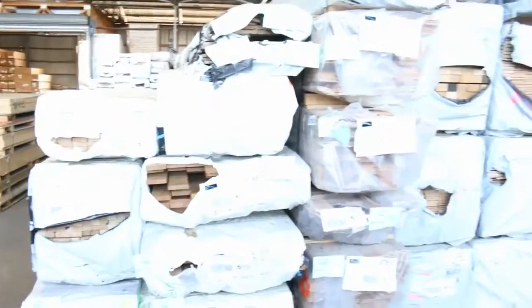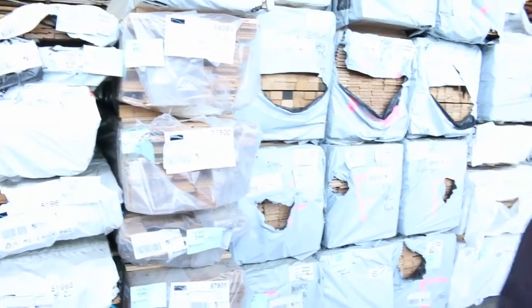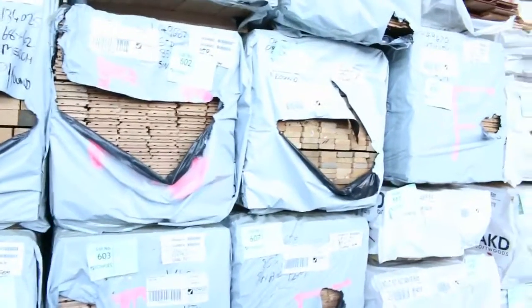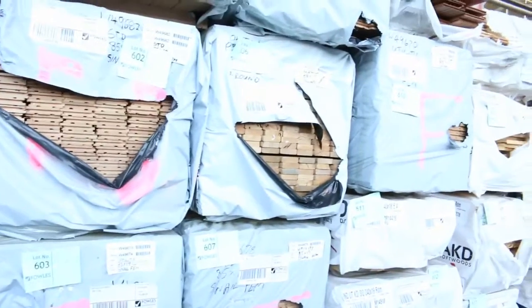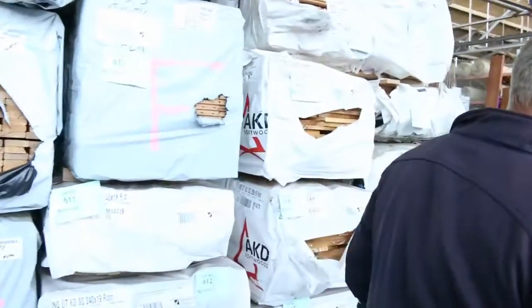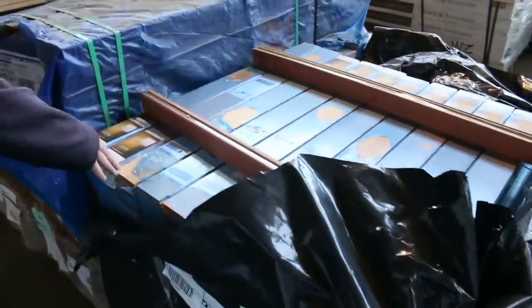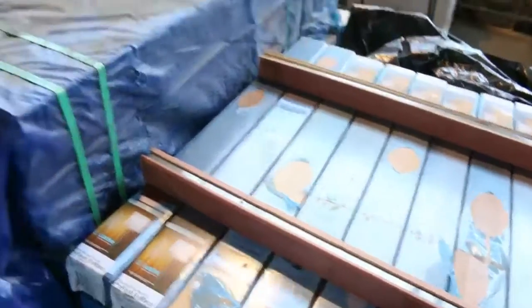Making our way under some mountain grey gum decking — really nice looking stock there in a 90 by 19, about 10 or so packs of that. Plenty of vic ash flooring in the 85 by 19 in two different grades: a utility grade and a standard-and-better grade — always good value. Also a bit of dressed pine boards, cedar lining boards, and pre-finished cedar lining. And we've got some doors as well.